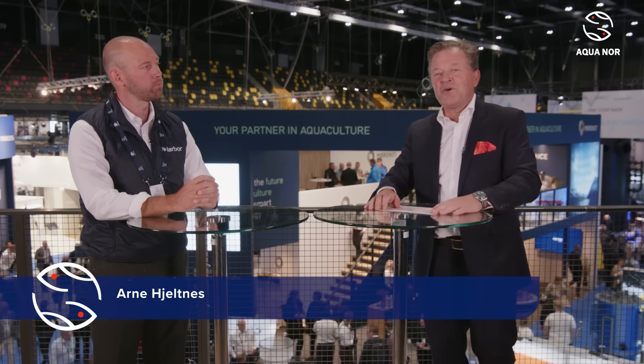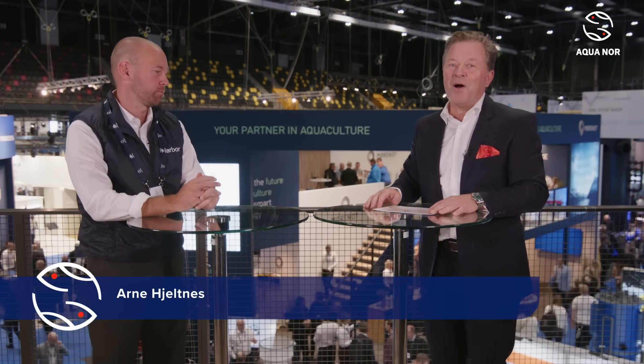Welcome back to our episode 'The Next Big Thing' part 3. We are going to look at some of the solutions to battle lice, and I'm here with Tarahall Kleppa, who is R&D manager at Harbour Fence.